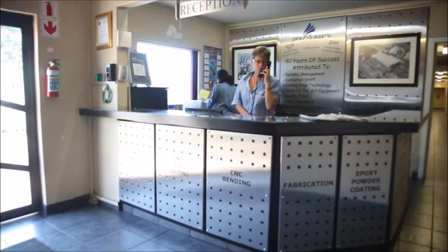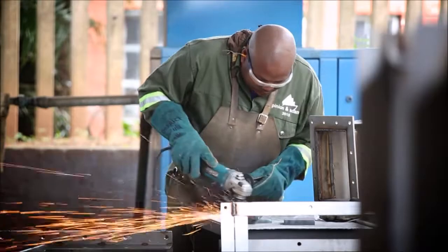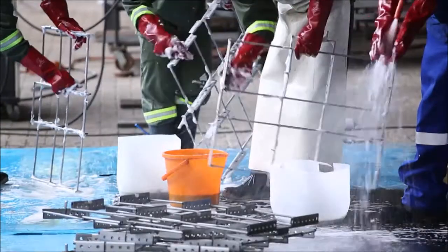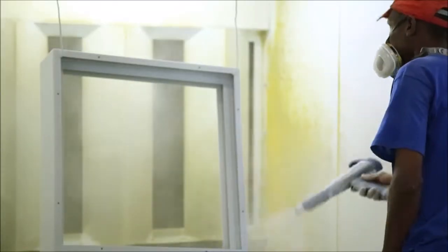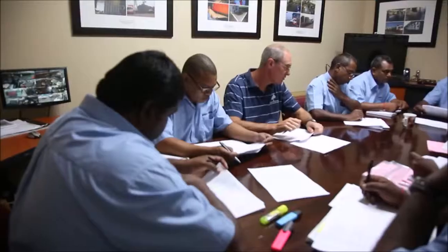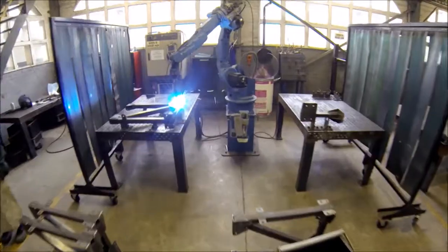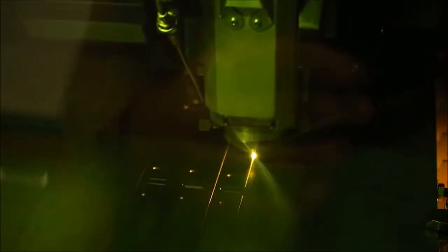Pinion and Adams are a company that is well positioned to help clients with a complete manufacturing solution. They pride themselves on being a one-stop shop for clients and provide a complete service from design to a finished powder coated painted product. The Pinion and Adams policy of investing in excellent people and the world's best machinery and equipment has resulted in the creation of the most modern and versatile sheet metal operation in KwaZulu-Natal.